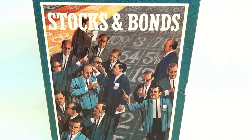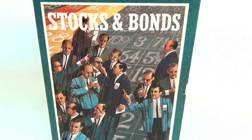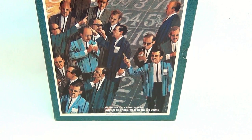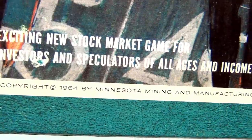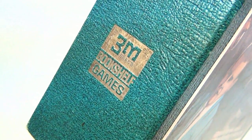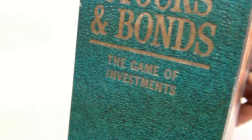It's from the 3M Board Games. This is Stocks and Bonds — an exciting new stock market game for investors and speculators of all ages and incomes. This one is copyright 1964 by Minnesota Mining and Manufacturing Company, 3M, Bookshelf Games — Stocks and Bonds, The Game of Investments.